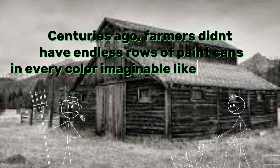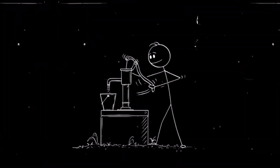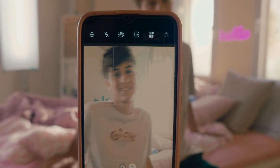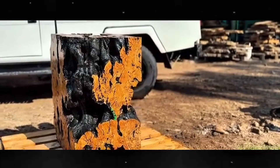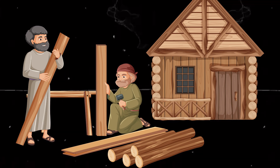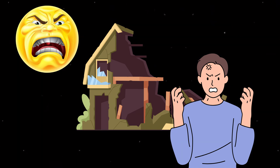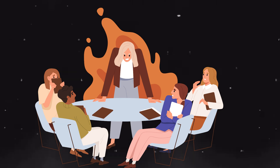Centuries ago, farmers didn't have endless rows of paint cans in every color imaginable like we do now. Honestly, paint wasn't even really a thing back then — no glossy finishes, no sunset red or autumn blush. It wasn't about making barns Instagram-worthy; it was about survival. Wood, as sturdy as it may seem, doesn't hold up well against nature. It warps, rots, and gets eaten alive by fungi and termites.